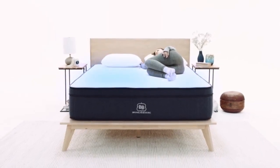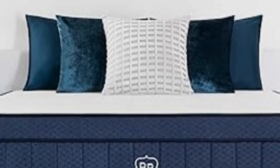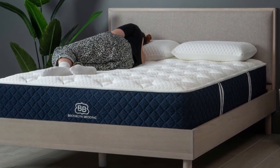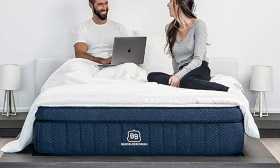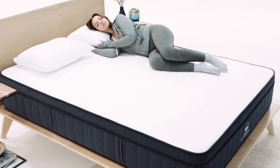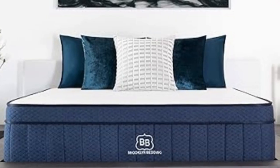The softest mattress performed well during our pressure relief and motion isolation tests, while we awarded favorable ratings to the two firmer models in categories like edge support and ease of movement. All three earned high marks for temperature control, but the optional pillow top encased in phase change material provides an extra cooling boost for exceptionally hot sleepers. The Signature Hybrid's three firmness levels slightly differ in material composition, but all share the same core design beginning with Titan Flex Polyfoam comfort layers and Variflex Polyfoam transitional layers. Both materials cushion the body and contour evenly, but also feel somewhat responsive, resulting in a surface that melds the moldability of memory foam and the bounce of latex.